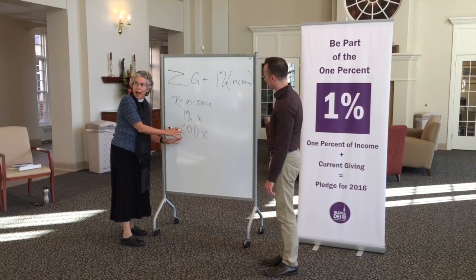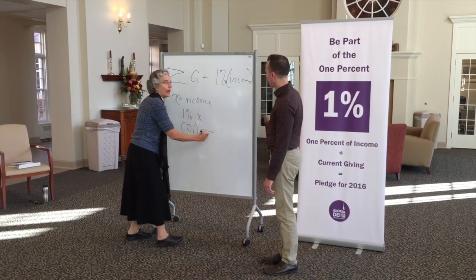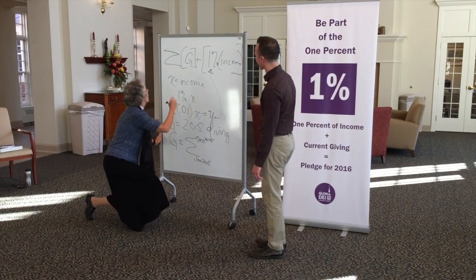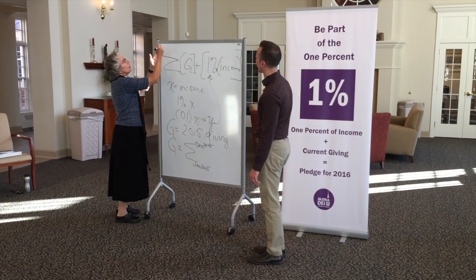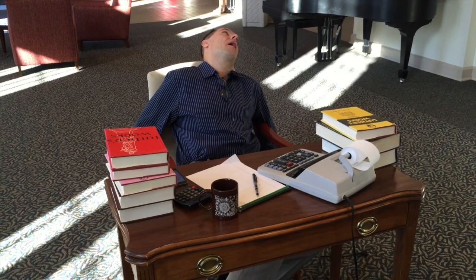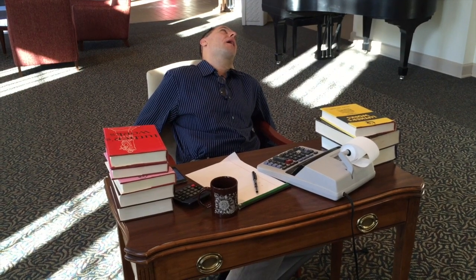Welcome everyone to our stewardship lesson for 2016 stewardship season. This is so exciting! Pastor Lois and I were both math majors in college, so we're really good at math. And we know some of you maybe aren't, and that's okay — because we're actually pretty good at it.